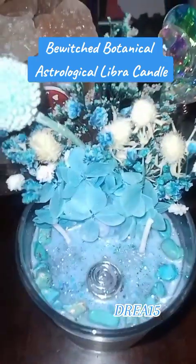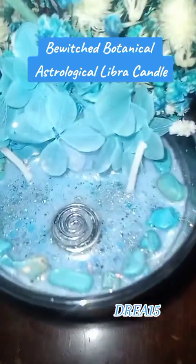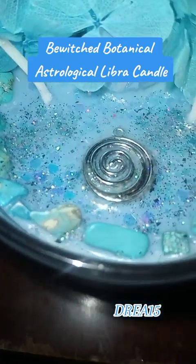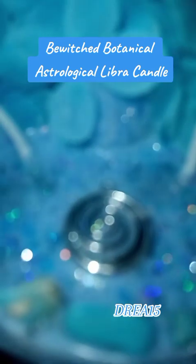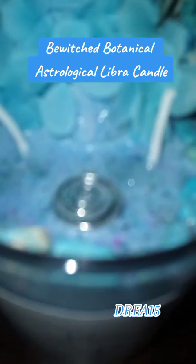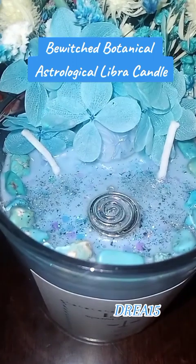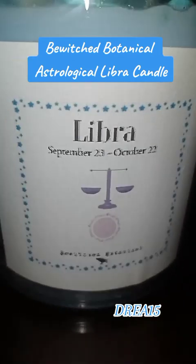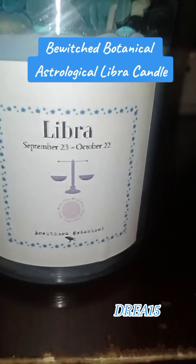Look at those beautiful flowers. This is the top. I mean, how can I burn this? Lines with turquoise. It looks like opalite — I'll have to double check. Here's the label. And I am, by all means, a Libra.